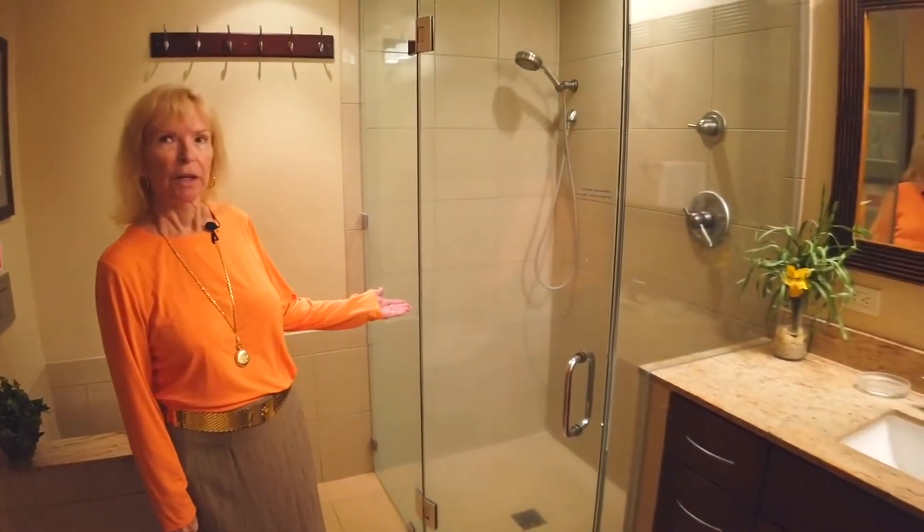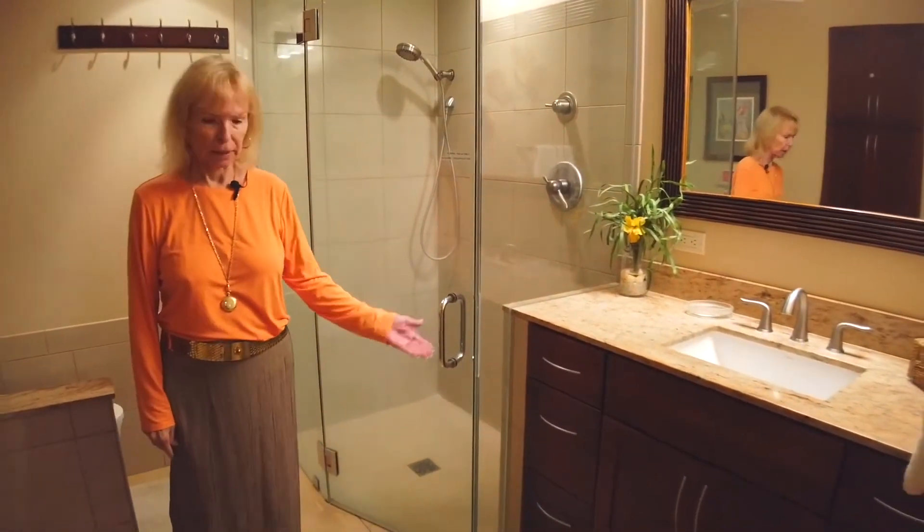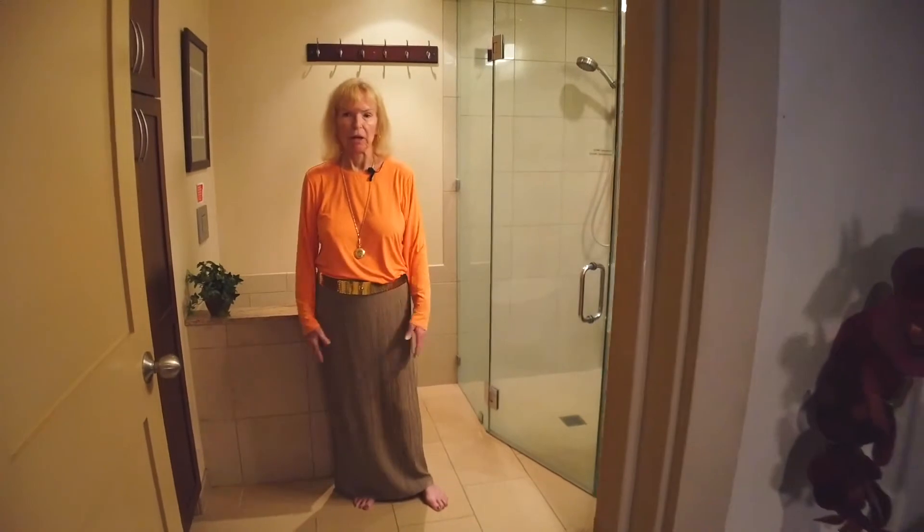huge shower, and additionally a beautiful upgraded vanity. The tile on the floor is absolutely gorgeous, also brand new.